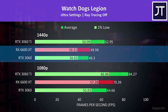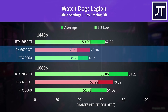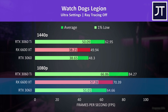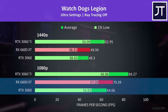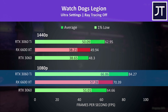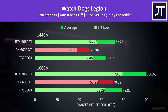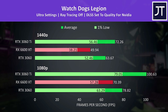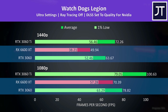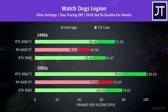Watch Dogs Legion was about the same on the 6600 XT and 3060 at 1440p, less than a couple of FPS lead by Radeon, however the 6600 XT has a larger 9% lead at the lower 1080p resolution, while the 3060 Ti was 20% ahead of the 6600 XT. This is another game with DLSS support, so it's possible to easily boost performance on both Nvidia cards such that the 3060 takes the lead ahead of the 6600 XT. This game also supports ray tracing, but I can only test so many configurations.